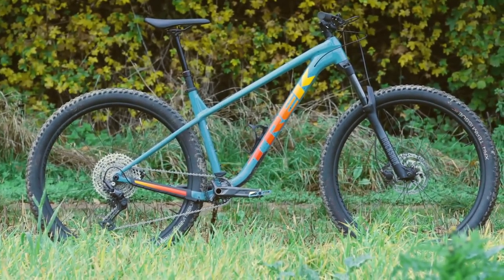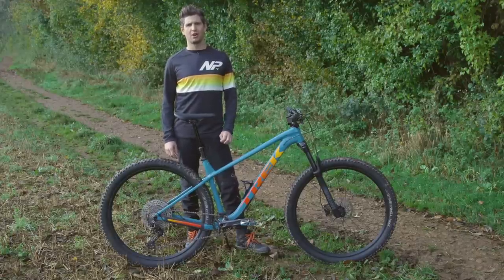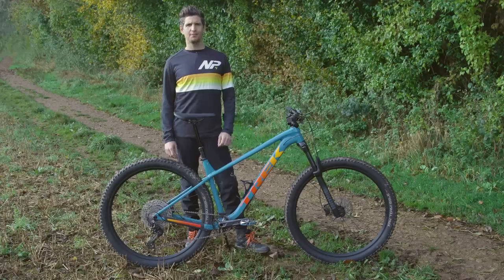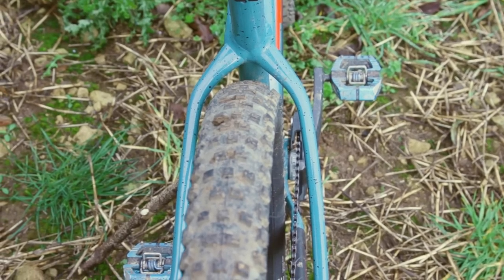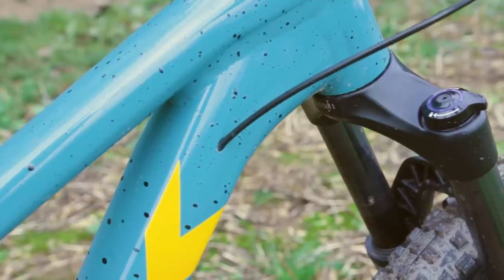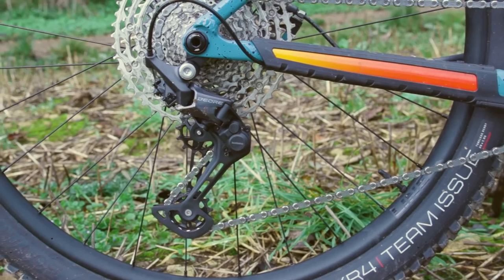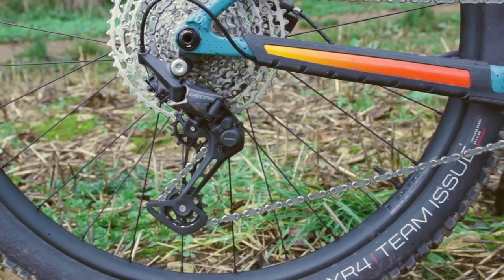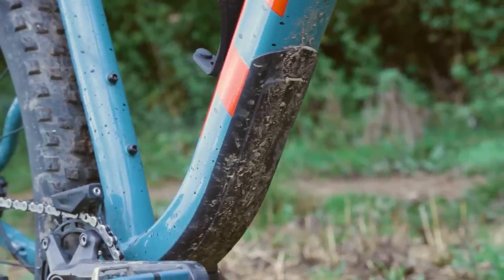The Roscoe's geometry looks future-proof, but let us know what numbers you'd expect to see in a modern trail hardtail. There's plenty of frame clearance for Trek's wide 2.6-inch tires, and space for two water bottles inside the main frame. You get semi-internal cable routing through the downtube, plus boost hub spacing. It features some of the best frame protection for a hardtail we've seen, with a decent chainstay cover and downtube fender to help fend off rock strikes.